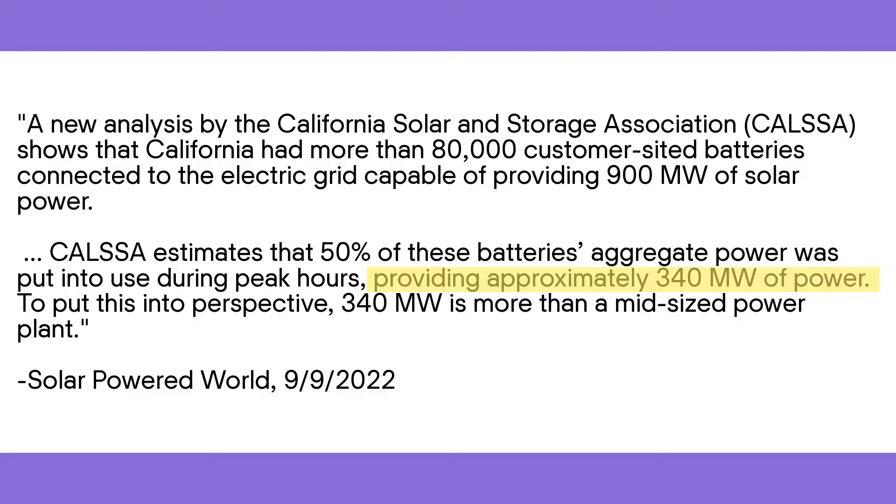California is one of the few states with public safety power shutoff events, where they shut down the grid on purpose to reduce the risk of wildfire. Solar and battery can not only help you power essential systems during outages — think wi-fi, fridge, water heating, cell phone charging — it can actually help prevent outages in the first place. For example, during a record heat wave in September 2022, a fleet of residential batteries sitting in people's garages helped produce over 340 megawatts of power to keep the grid online and keep people's ACs running.